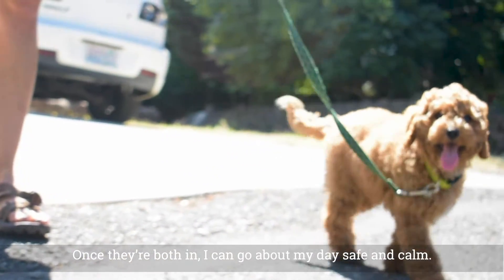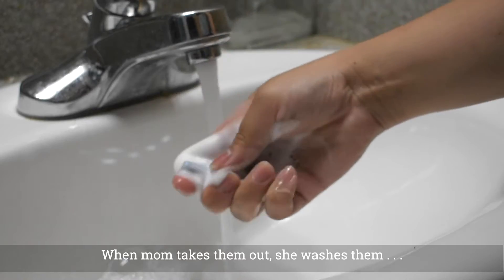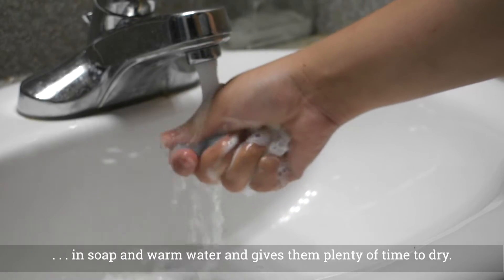Once they're both in, I can go about my day safe and calm. When mom takes them out, she washes them in soap and warm water and gives them plenty of time to dry.